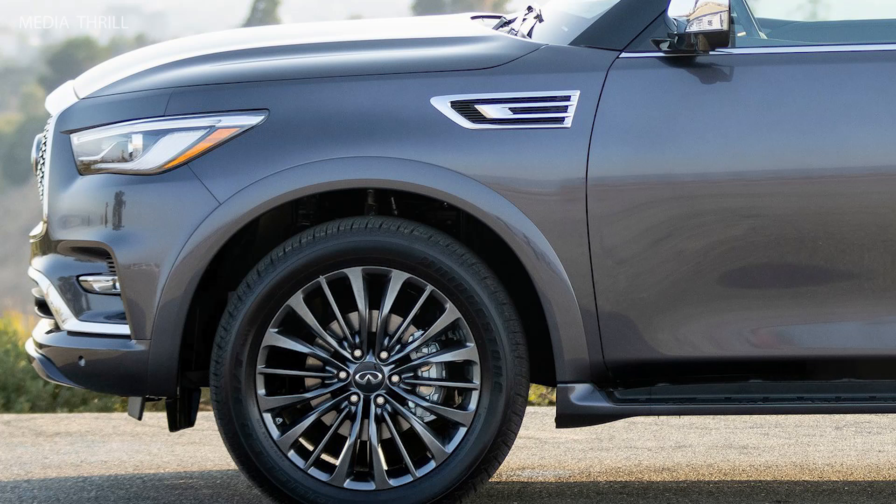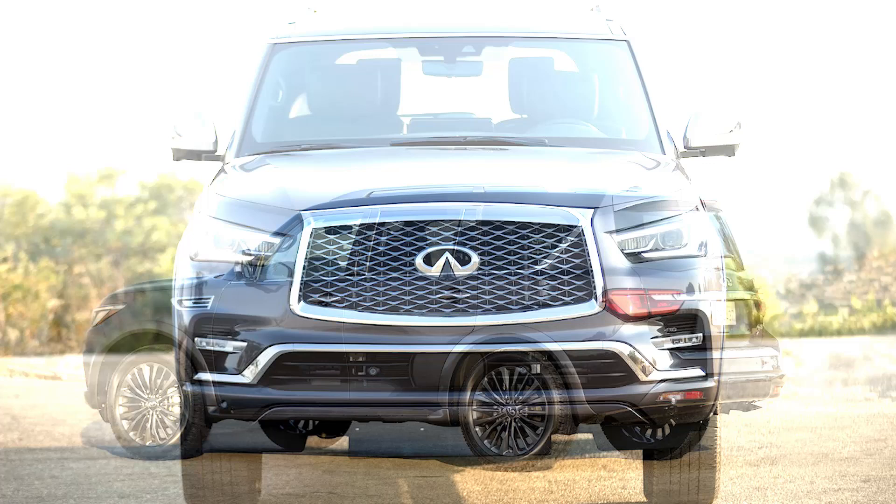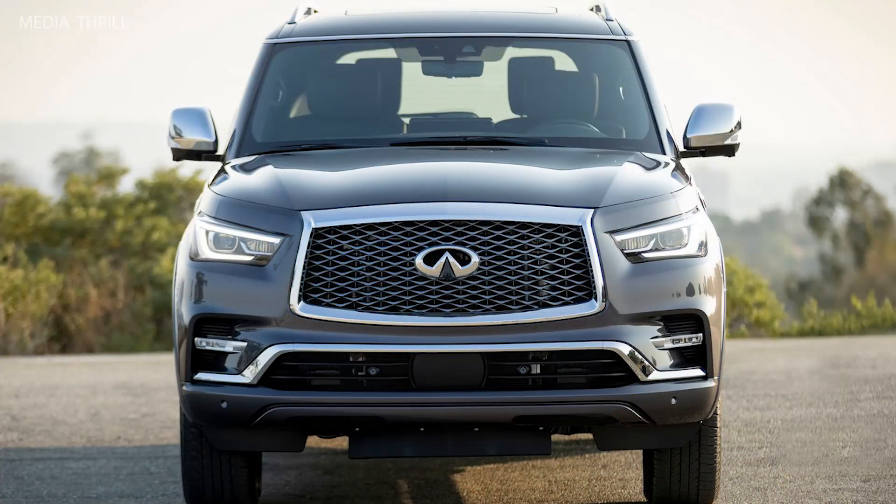Exterior design: the SUV has a bold design with a large double-arched grille, LED headlights, and a muscular body. Cargo space: it provides up to 95.1 cubic feet of cargo space with the second and third rows folded down.